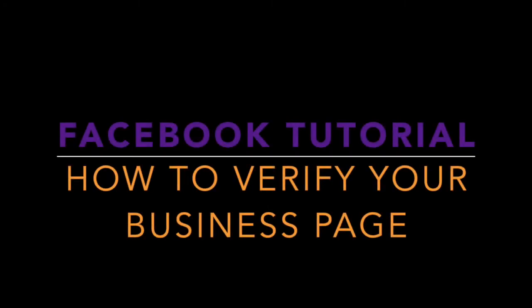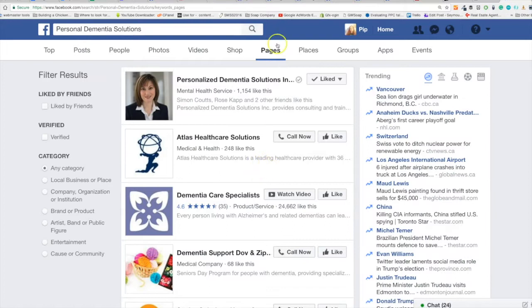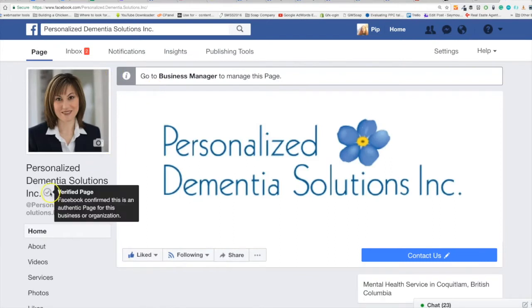Let's verify your Facebook business page. If you notice on your page there is no check mark. If we go over and look at this page you'll see there's a little check mark right beside the name. Click on here right under your name or your business name.